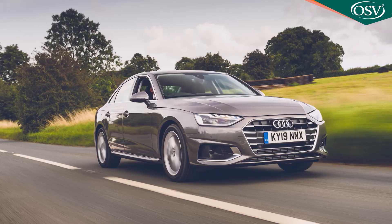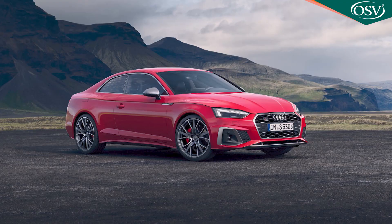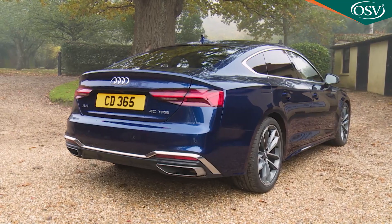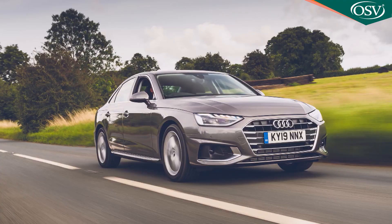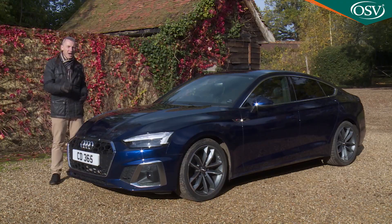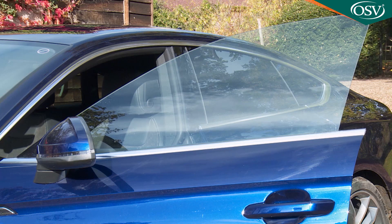Imagine what an Audi A4 saloon might look like if it had a hatchback, was slightly wider and lower, and had an A5 Coupé nose — and you're pretty much picturing this Sportback model. You wouldn't necessarily immediately guess its A4 ancestry from a casual glance. This design, although just 7mm longer than that car, is a significant 41mm lower and has the A5 Coupé model's wavy waistline and frameless doors.